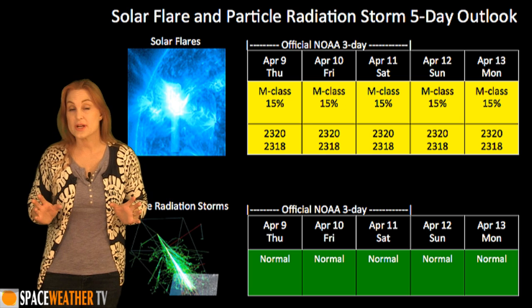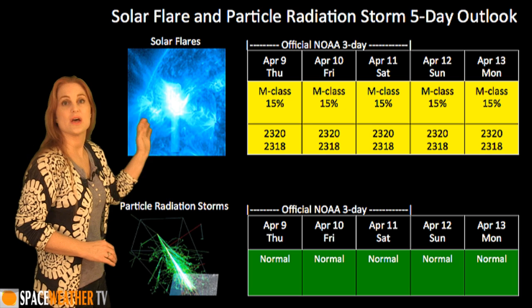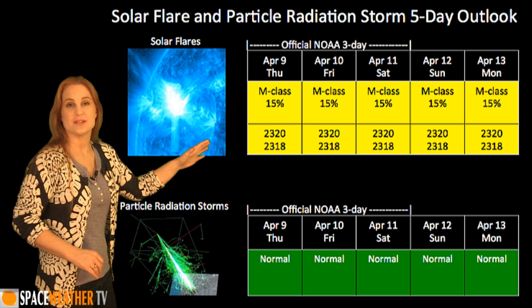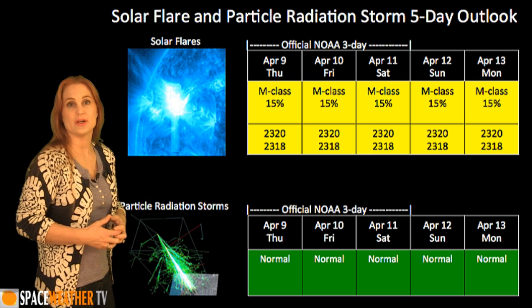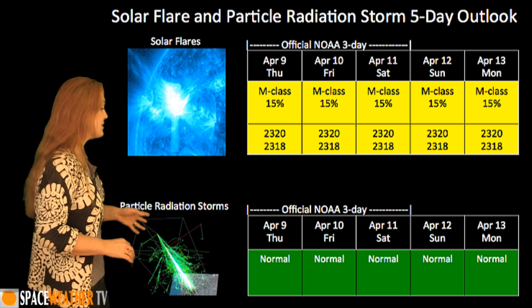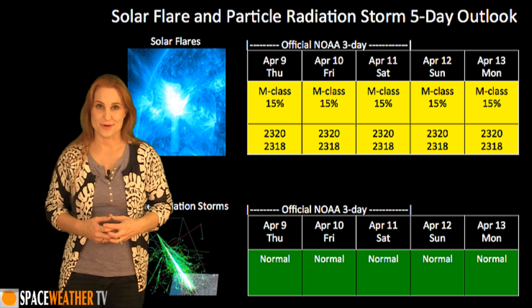Switching to our solar flare and particle radiation outlook over the next week, NOAA is only giving us about a 10% chance of an M-class flare over the coming days, and that's probably going to continue at least over this next week, as we only have a couple of active regions on the Earth-facing disk right now and they're pretty much stable. Same thing goes for the particle radiation storms — everything looks normal and we'll be in the clear.